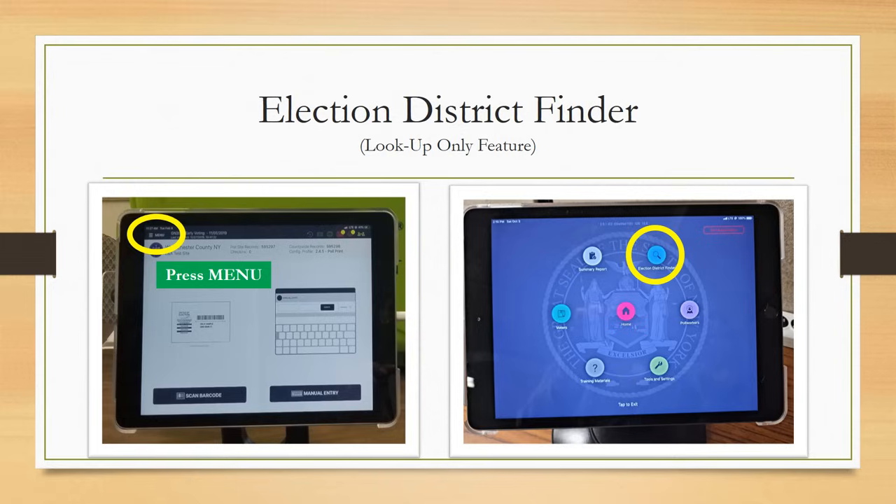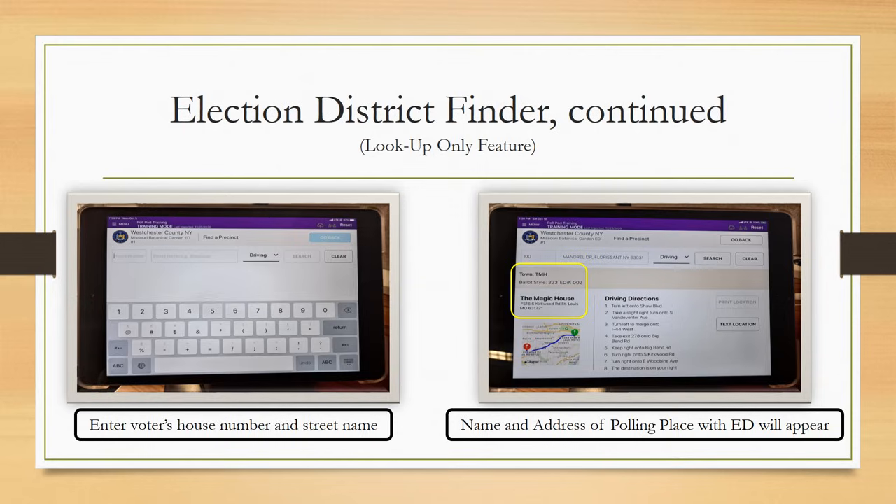If a voter appears at the sign-in table who either isn't appearing in the poll pad or is unsure of their election district, there is an election district finder function on the home screen of the poll pad. A BMD inspector or bilingual coordinator within your polling place will also have a poll pad programmed for lookup only. Search by entering the voter's house number, then street name, and press search. What appears is a polling place name and address where they are supposed to vote — even driving directions are provided, which can be sent via text message to the voter's mobile phone.